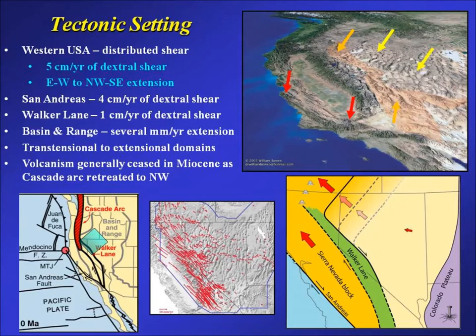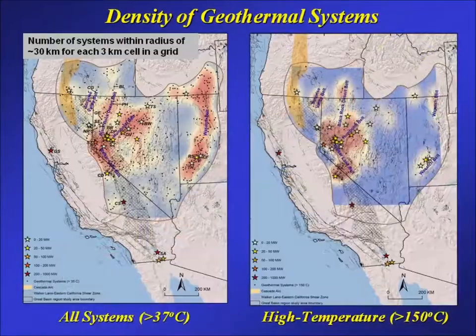There's some extension — a couple millimeters per year — along the eastern side of the Great Basin at the Wasatch Front, but strain rates are somewhat higher today in the northwest part of the Great Basin. Another key aspect of the tectonic setting is thinking about magmatism. As the San Andreas has grown northward and the subduction zone retreated north, the Cascade Arc also retreated north. Most of this region today is amagmatic — so most geothermal systems here aren't directly related to magmatism. Basically, we've got high heat flow due to high rates of extension.